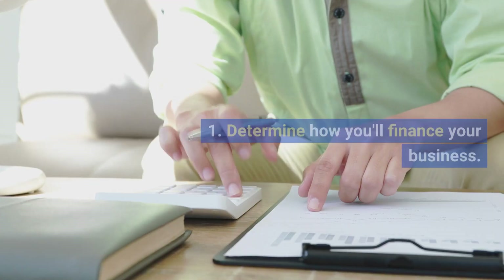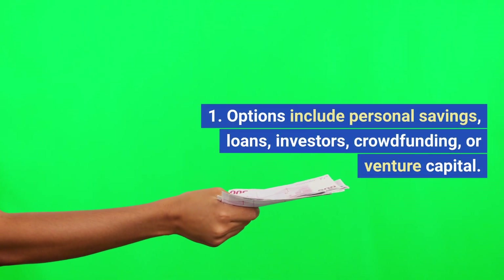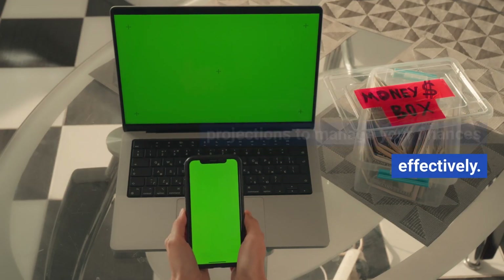Funding. Determine how you'll finance your business. Options include personal savings, loans, investors, crowdfunding, or venture capital. Create a budget and financial projections to manage your finances effectively.